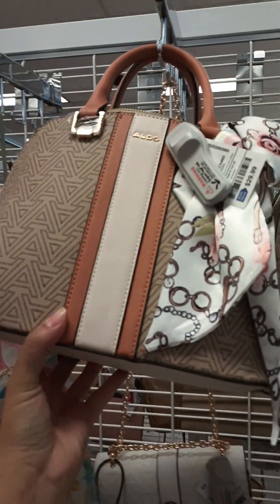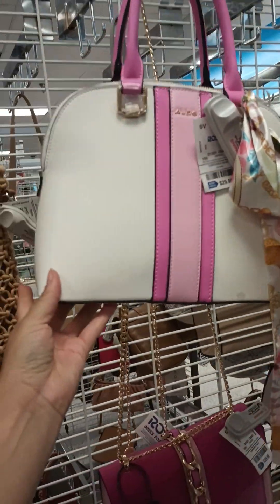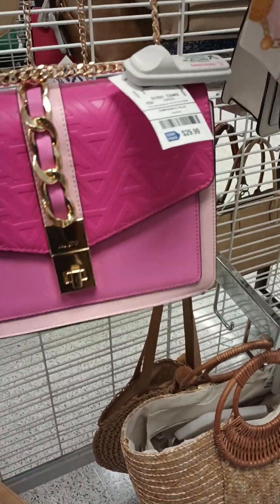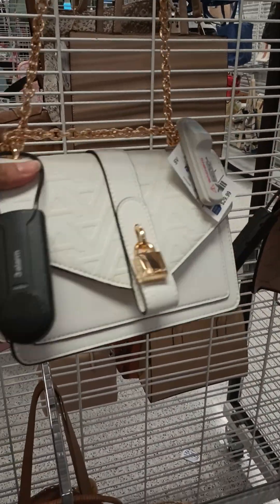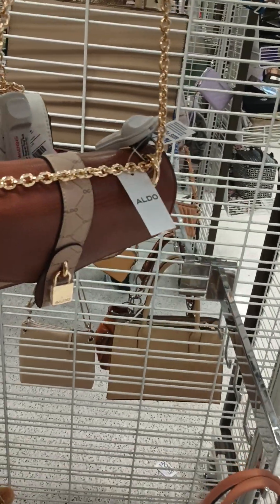There's this other one, $29.99. There's this pink one, $29.99. There's this hot pink one, $29.99. There's this white and gold, $29.99. There's this brown one, $29.99.